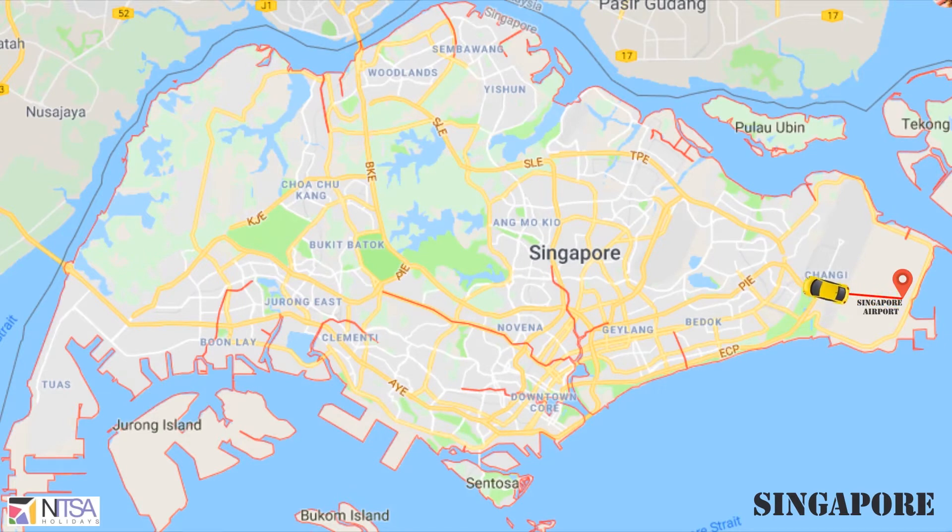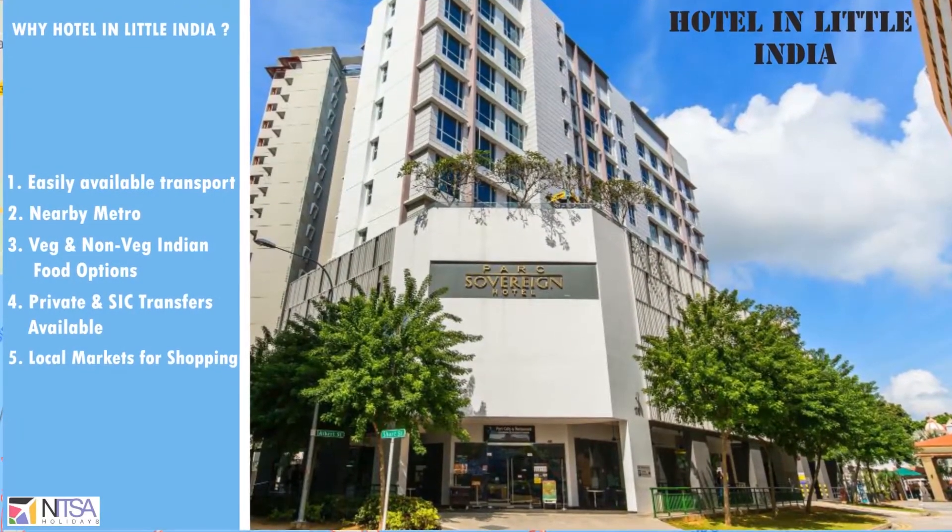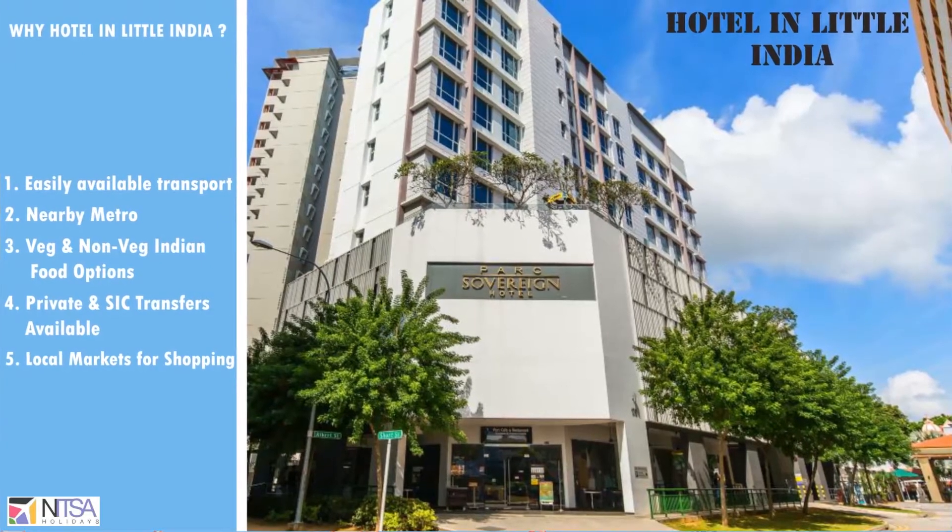We prefer a hotel in Little India as there is easy transportation, both SIC and private, nearby metro, Indian food, local shopping, and Indian-friendly hotels.